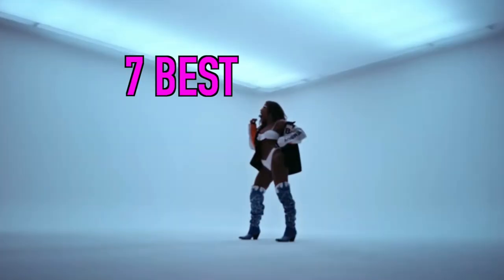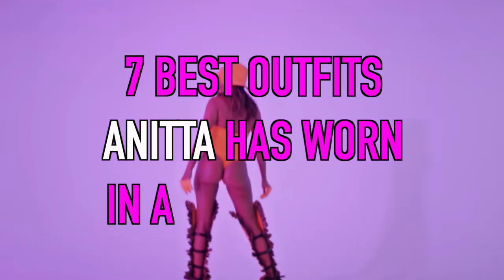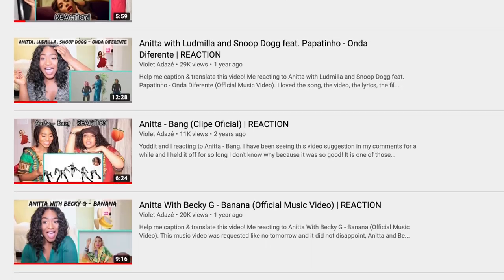I'm back to serve you looks from Anita on a hot dish. We all know I'm obsessed with Anita and she isn't giving me much to play with right now. I need a certain dosage every now and then for my health. So here I am reminiscing on all the seven best outfits Anita has worn in a music video. I'm basing her best outfits on music videos I've actually seen, and this list is also based on my personal taste.